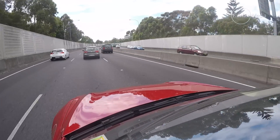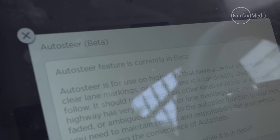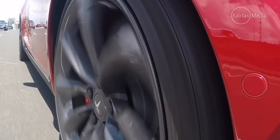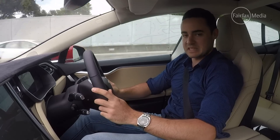Before we could utilise this function, we had to agree to a disclaimer on the screen. That's going to be a real challenge moving ahead for authorities, because there's no real framework in Australia for autonomous driving — but expect that to change.